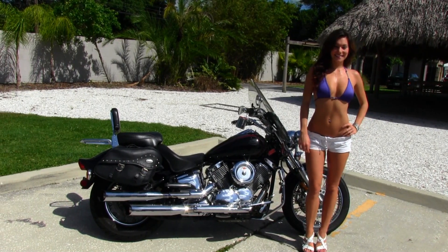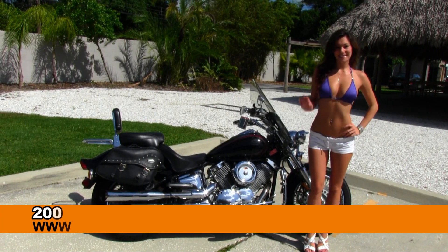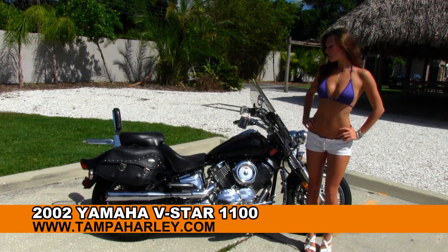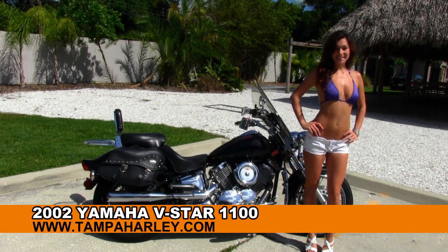Welcome everyone to the world famous Tampa Harley-Davidson. Today for your viewing pleasure we have Bree, and she's showcasing this gangbusters used 2002 Yamaha V-Star 1100.